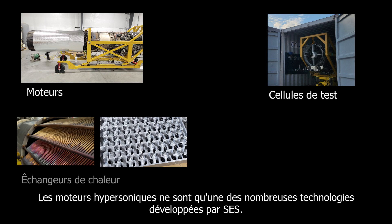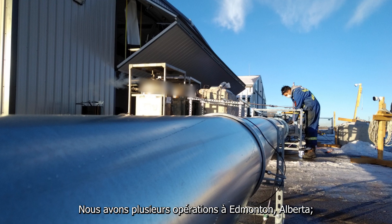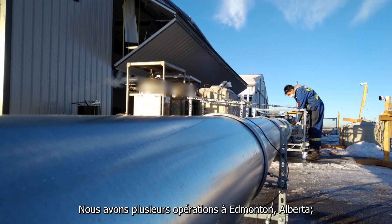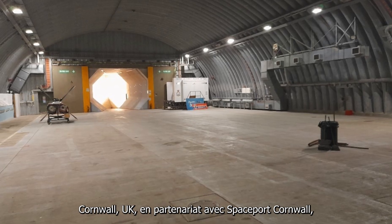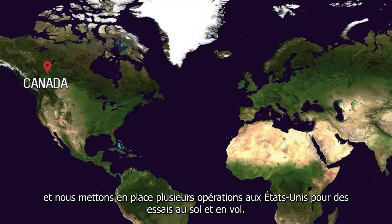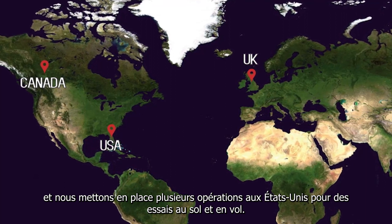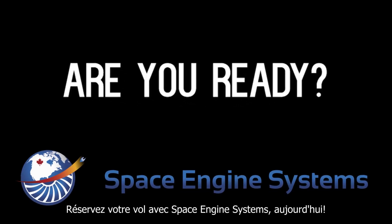Les moteurs hypersoniques ne sont qu'une des nombreuses technologies développées par SES. Nous avons plusieurs opérations à Edmonton, Alberta, Cornwall, UK, en partenariat avec Spaceport Cornwall, et nous mettons en place plusieurs opérations aux États-Unis pour des essais au sol et en vol. Réservez votre vol avec Space Engine Systems aujourd'hui.